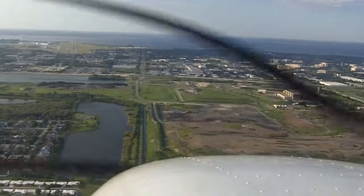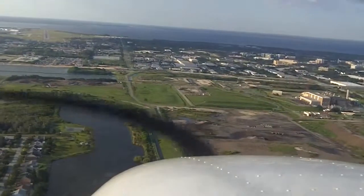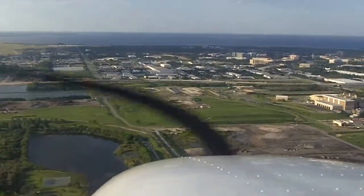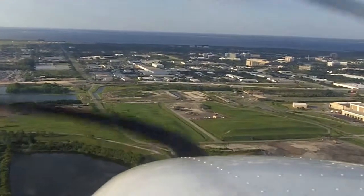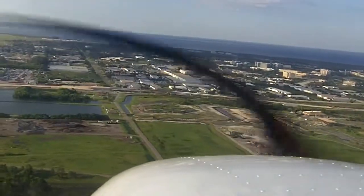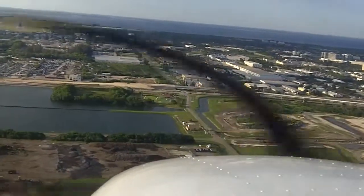Straight-in localizer, on the localizer. Hold that. Descent rate is about 700 — that's all right. Right rudder, no more than 5 degrees this close. We're at 650, out for 380. Hold that right rudder. 600 for 380. As it comes back in, take out some of it. 500 for 380.